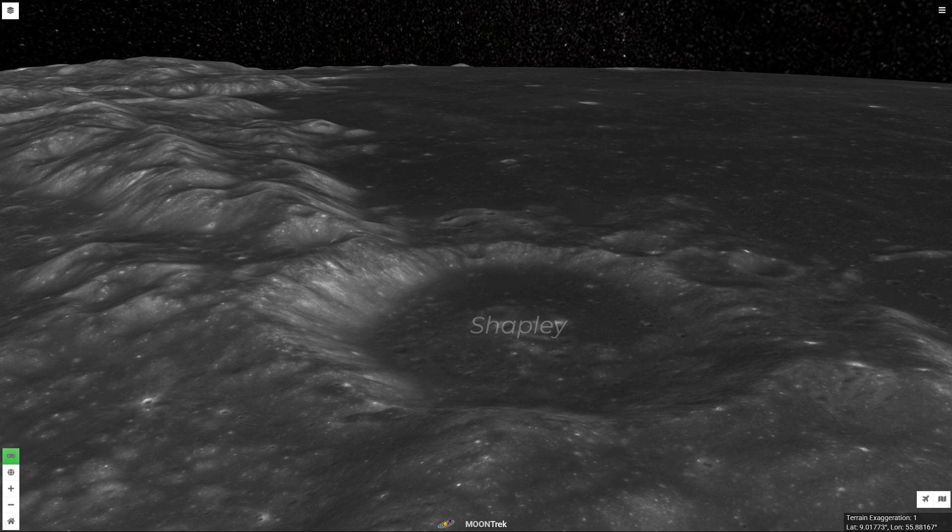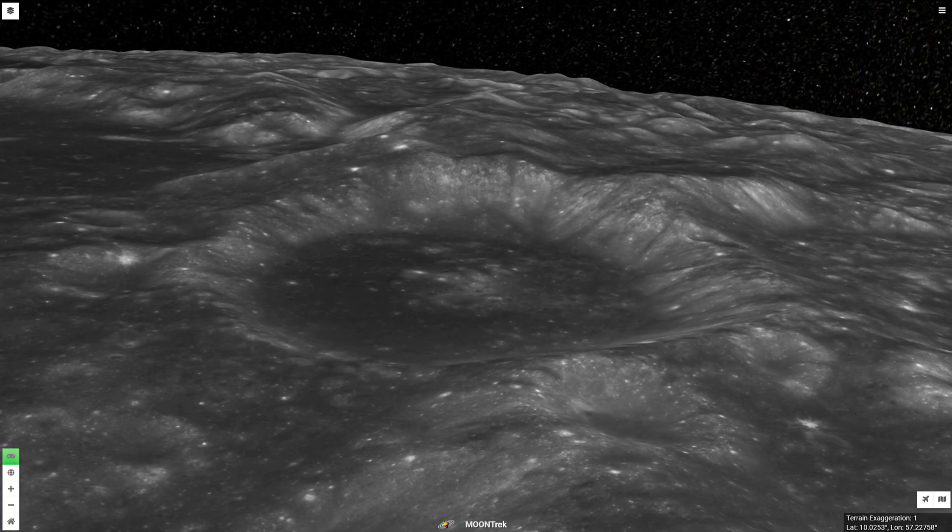Shapley is an impact crater that lies along the southern edge of Crisium. This crater is roughly circular, and the interior wall is slightly wider in the southern half. The interior floor has a dark hue that matches the adjacent lunar mare. There is a low, central peak near the midpoint of the floor.